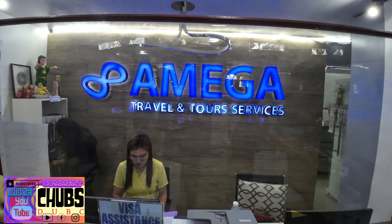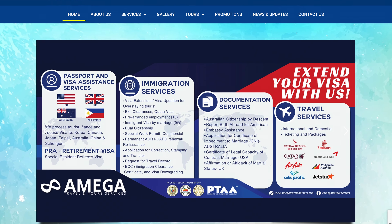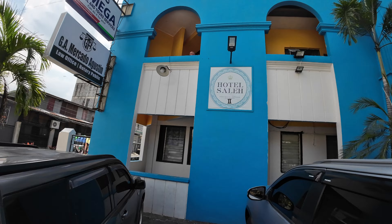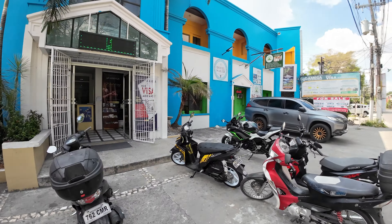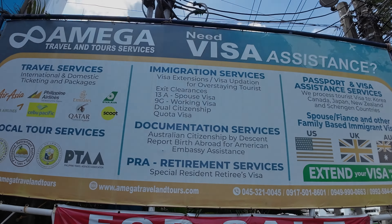So be sure to keep Amiga Travel and Tour Services in mind if you need anything to do with passport and visa assistance, immigration services, document services, travel or tour services. Amiga is your one-stop shop, located at Hotel Saleh, ground floor, Plariel Street, Malabanius Road, Angeles City. Thank you very much.